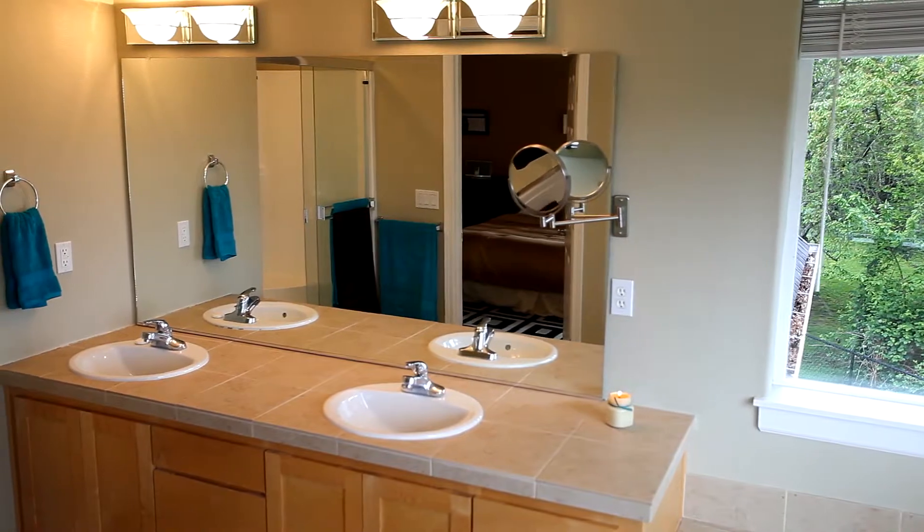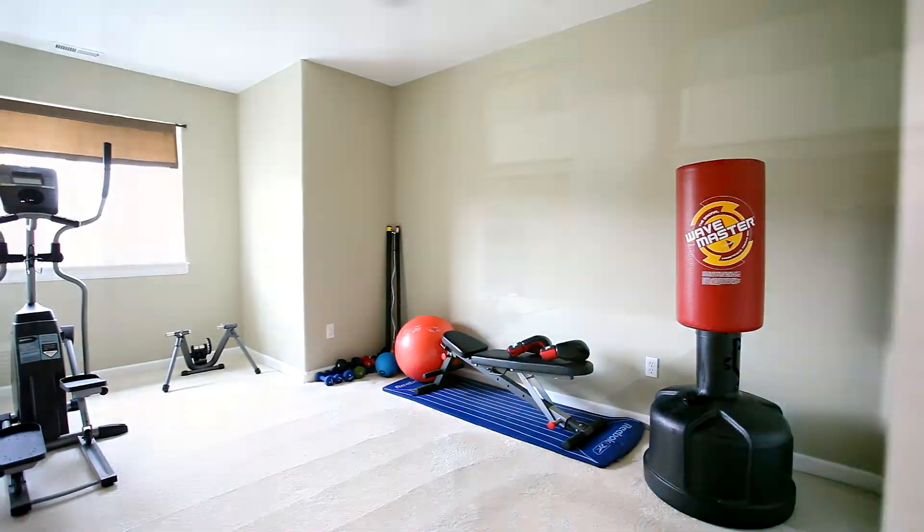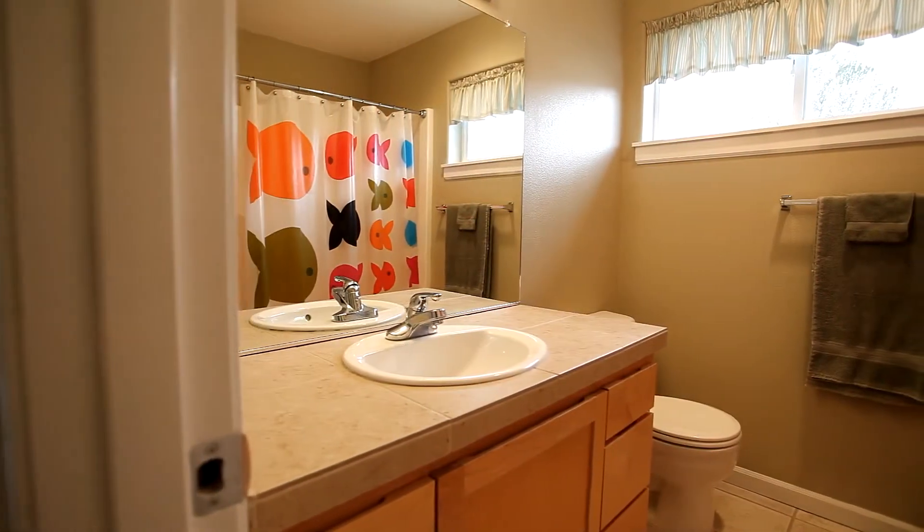The dual-sync vanity with tile counter features maple cabinets. Also on this level, two more large carpeted bedrooms, plus a hall bath also with maple cabinets.